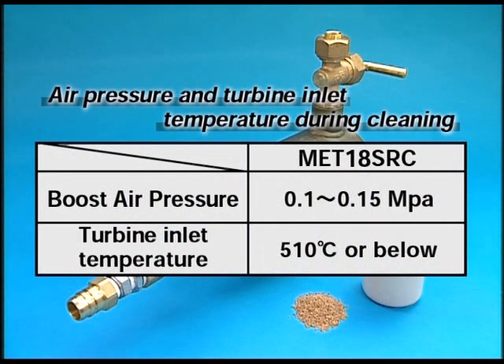The limit values of boost air pressure and temperature at the turbine inlet while the washing is done will be exactly as you are watching in the video, so conduct the washing by adjusting the load.